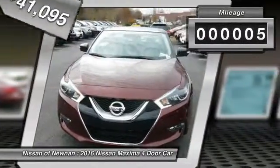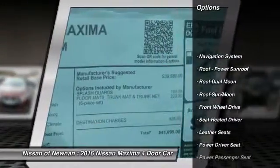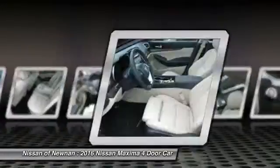This vehicle has less than 100 miles. Here are some of this vehicle's great options: anti-lock braking system, traction control, power passenger seat, navigation system, Bluetooth wireless data link for hands-free phone.